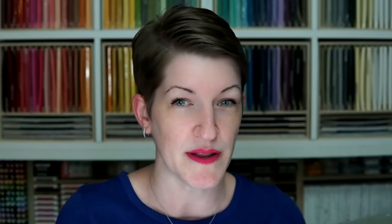Again, we're going to be doing the pinwheel tower card and mine is sized to be an A2 so it'll fit in our medium envelopes. I'm going to tell you a couple of housekeeping items. It is a new month — I've got a new host code this month and some really cool free gifts for orders of $50 or more. The Amaryllis of Blooms stamp set, which is a host exclusive set, or the Soft Pastels Assortment, or the Silver and Clear Epoxy Essentials. Please use the host code on orders with me under $150. If your order is $150 or more, don't use the host code, but you'll still be eligible to choose a free gift from me this month.